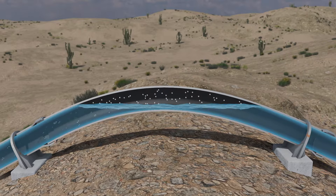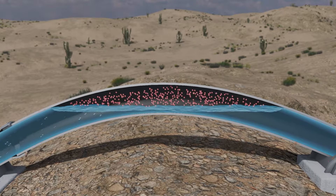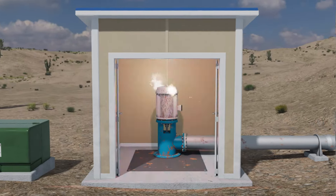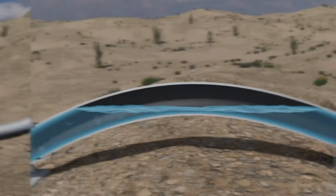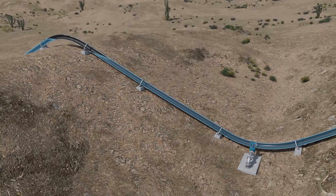As the flowing water approaches the peak, the air trapped between the stagnant water and the flow becomes compressed. One day, your pump unexpectedly fails. Now with the pump off, the water stops flowing, causing a near instantaneous drop in pressure.